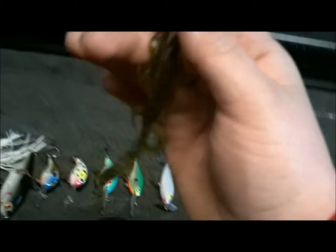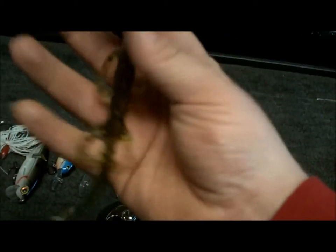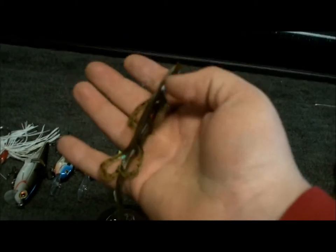Then we have a Watermelon Red Lizard. Good for throwing on a Carolina rig and bed fishing. Very good, natural color, good for clear water. This is one of my favorite baits.